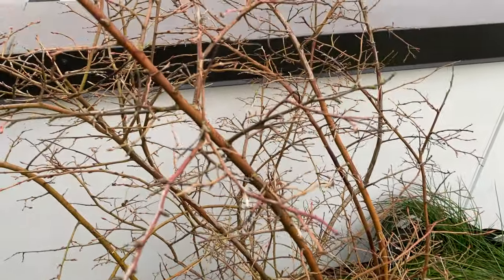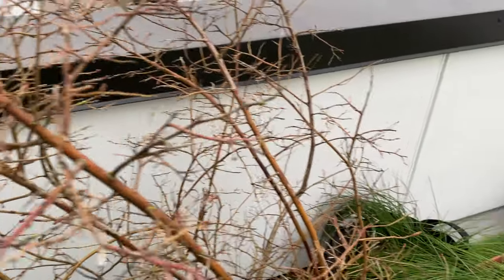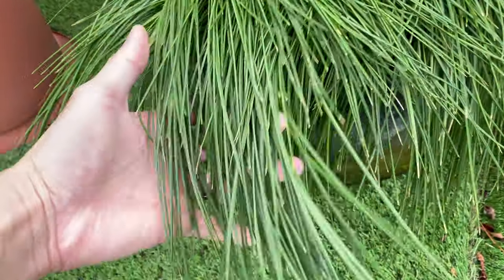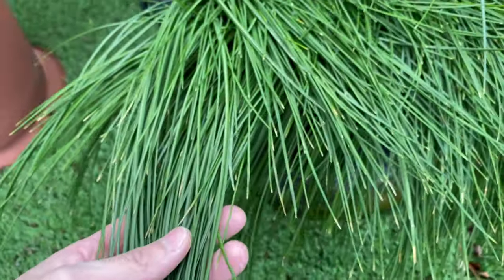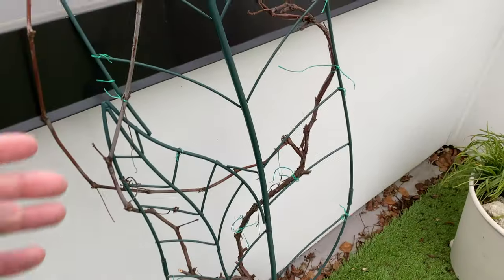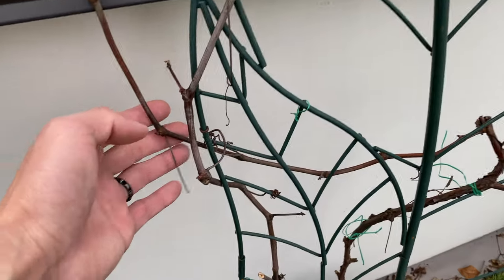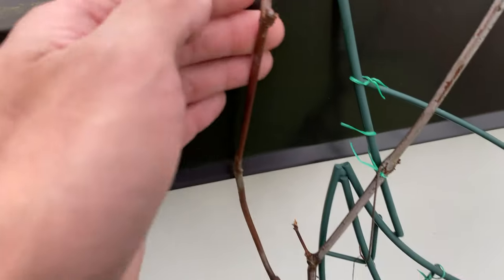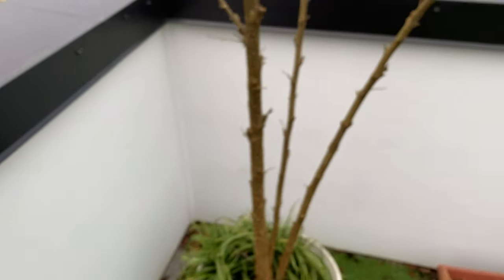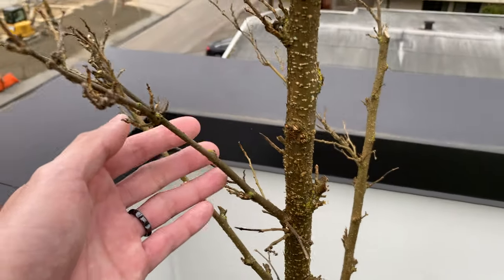The dormant buds on the blueberry are not too apparent right now. Here's the saffron — the ends of the leaves are turning a bit yellow, but I don't think it's dying back yet. Here's the grape — not seeing any apparent dormant buds either. And here's the mulberry, nothing too much either.